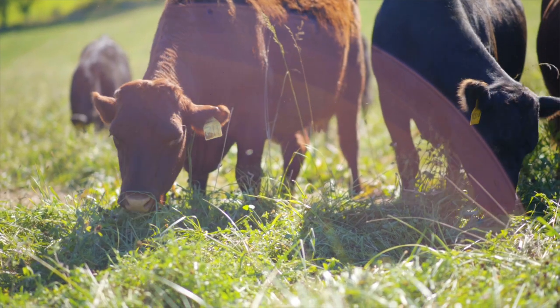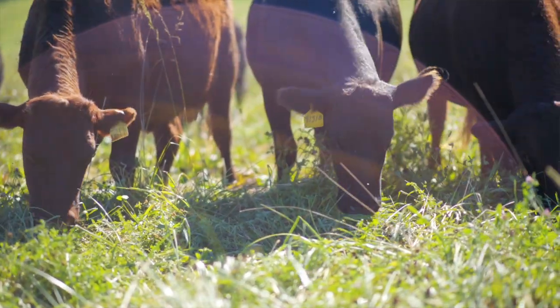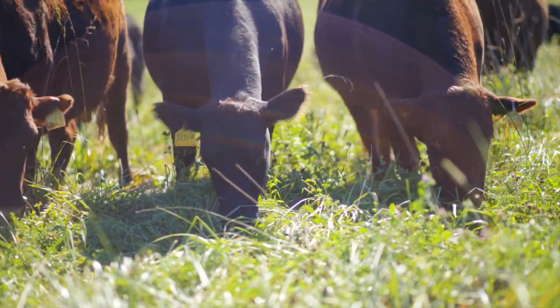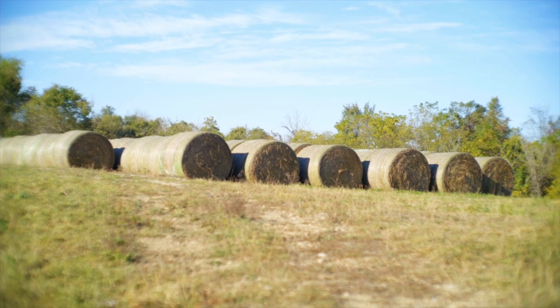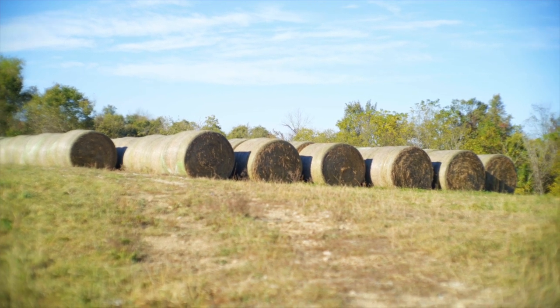People ask us what do you feed your cattle in the winter if they're 100% grass fed — which they are. In the winter we have our hay bales that we bring in and lay them strategically all over the field, so we can just move them to the next set of hay bales each day. We keep them moving through the winter as well.